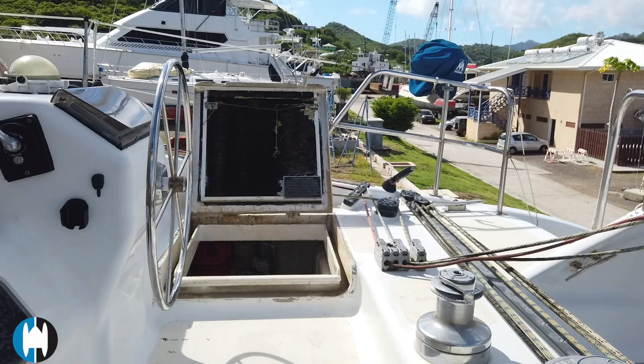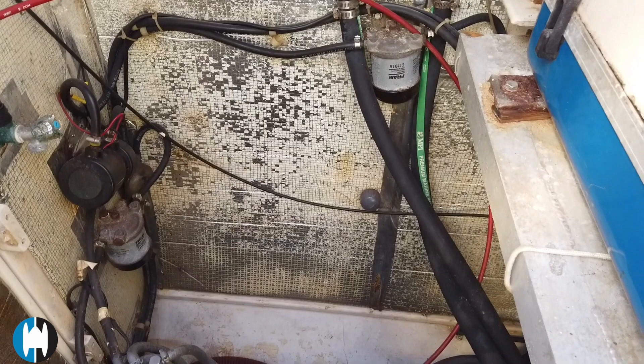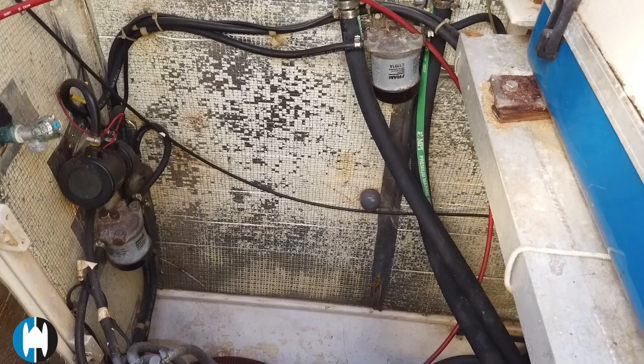Heading back across to the starboard side for a look in this engine compartment — right there we can see the sound enclosure for the Fisher Panda generator, and the starboard side engine.